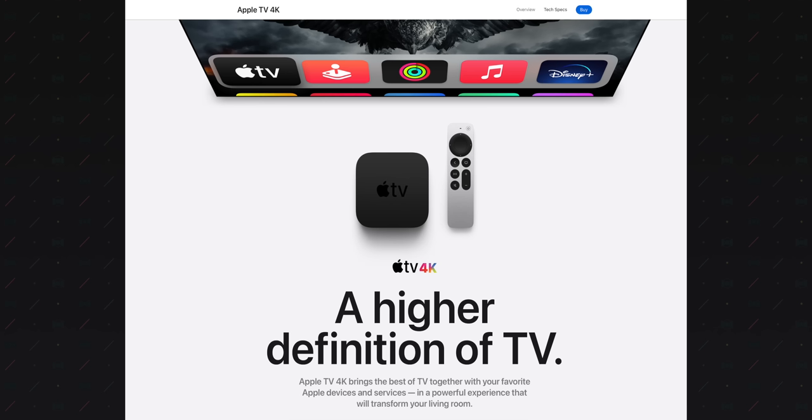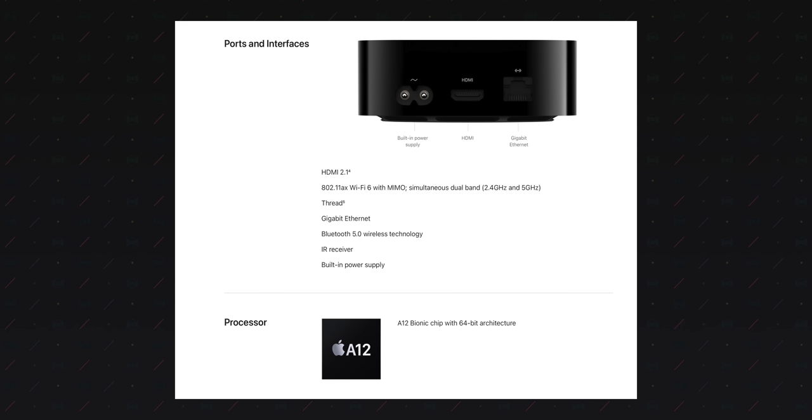First up, we've got the rumored Model J255 Apple TV. The Apple TV got an update just last year — it received a new remote, but the device only received a dated A12 SoC bump. Now for its intended use as a TV media player, that's not such a big deal. But if Apple's idea is to streamline production, the Apple TV may just get the bump to the A14 Bionic, like the entry-level iPad.